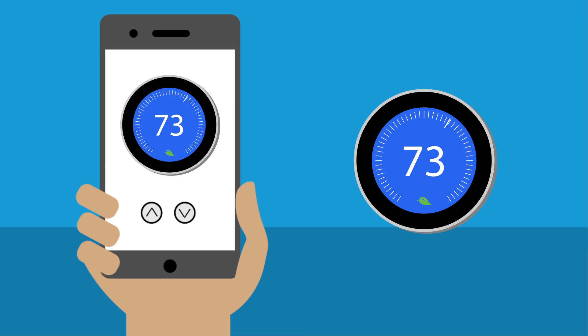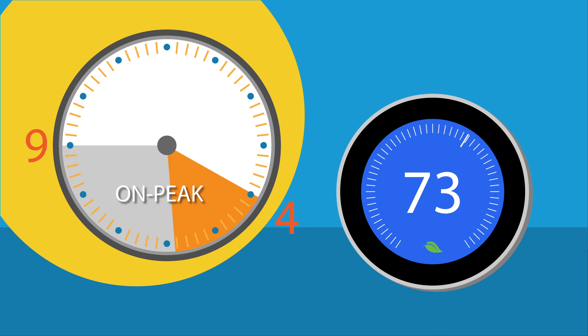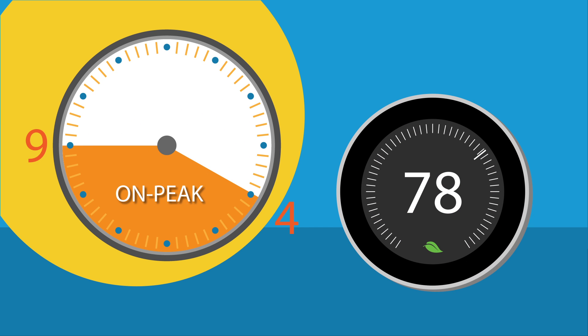With a smart thermostat, you can control the temperature of your home from a mobile device, or program it to turn the temperature up at 4 o'clock and back down during the later evening hours. During the on-peak hours, our recommended temperature setting is 78 degrees or higher.